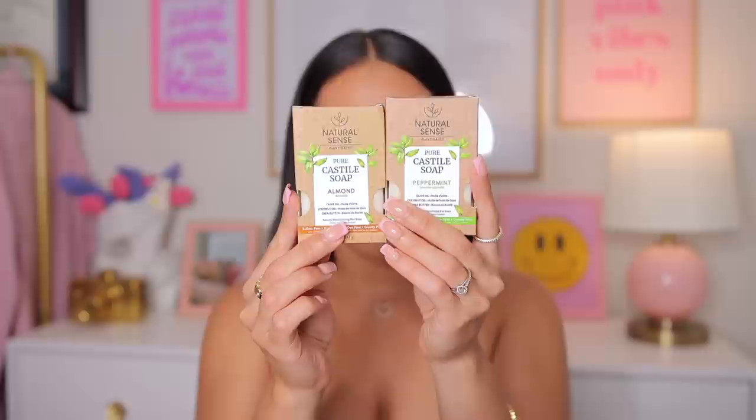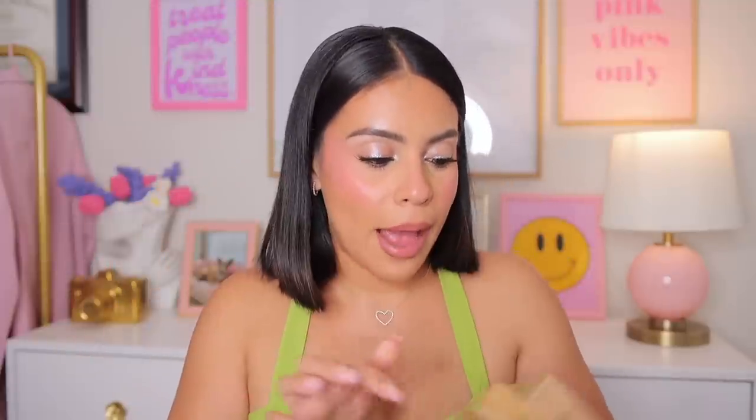I got two of these bars of soap — the Natural Scents Pure Cast Style soaps. I have never seen these before; they look and smell so good. I'm going to use these to clean my makeup brushes and my under-eye powder puffs. They have olive oil, coconut oil, and shea butter, and they're sulfate free, paraben free, and dye free. I love using bars of soap for powder puffs because you can rub the puff directly onto the soap and all the makeup just melts away when you rinse it.